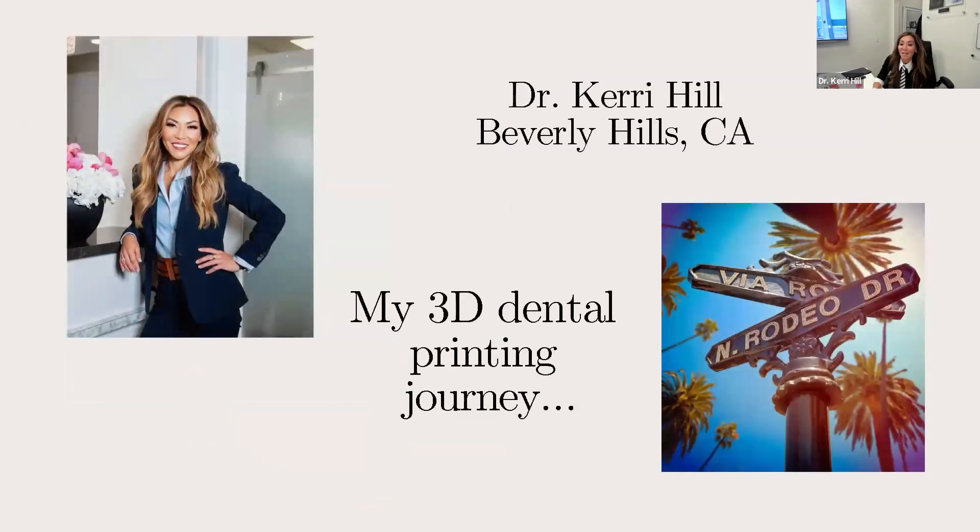My name is Dr. Carrie Hill, I practice in Beverly Hills, California. I began my 3D dental printing journey two years ago. I initially went to purchase a 3D printer because I was interested in doing the digital workflow for my All-on-X cases. I went to the AID and was really blown away by what SprintRay was offering at the time, so I did my first 3D printer purchase then. Since then I'm on number two, and I've been fortunate to be one of the beta testers for the Midas program — it's something I use in my office every day.